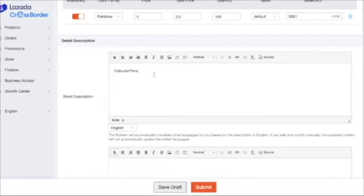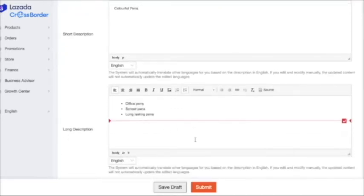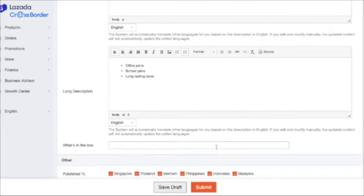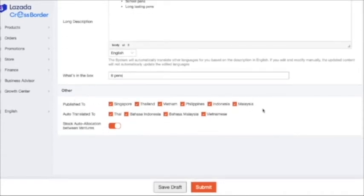Put details and description for your products. For the short description I'll type 'Colorful rainbow pens.' For the long description, you can type all the details — it's better to include all the details here so that buyers will be attracted to your product. For example, what's in the box: six pens. Then choose which countries to publish to — if you don't want to sell in a specific country like Singapore or Indonesia, you can uncheck it. I'll sell to all countries, with auto-translation to all. Then submit.